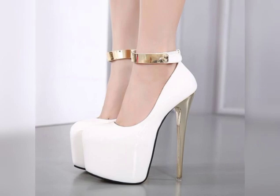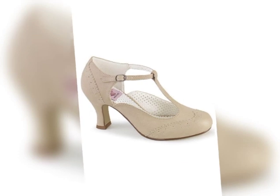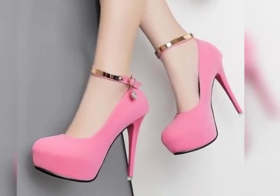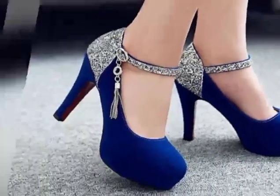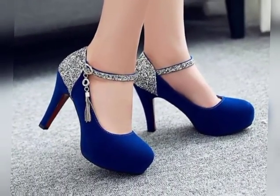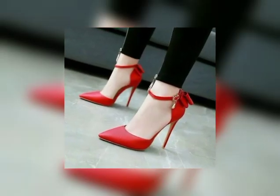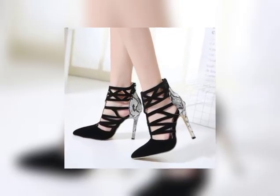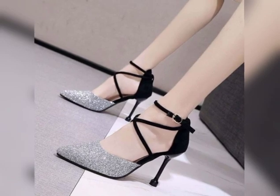One of the key appeals of pump heels is their ability to instantly elevate any outfit. They can add height, elongate the legs, and create a polished and put-together look. Pump heels can be paired with a variety of outfits, from dresses and jeans, making them a versatile option for a range of occasions.